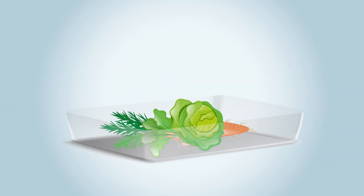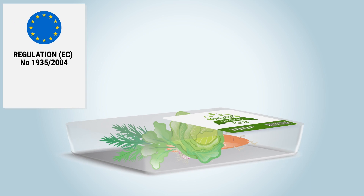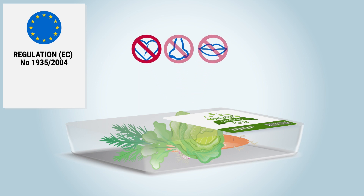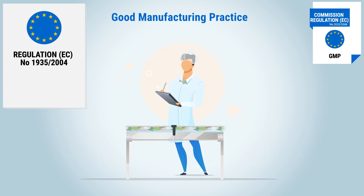Before getting food packaging material market-ready within Europe, companies face a lot of regulations and requirements. The European Framework regulation states that packages and their labels cannot emit ingredients to food in an amount which endangers people's health or causes intolerable changes of food. The EU GMP regulation requires manufacturers to have a quality assurance and quality control system, ensuring permanent monitoring of the implementation of good manufacturing practice as well as its documentation.